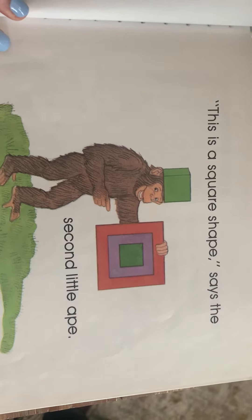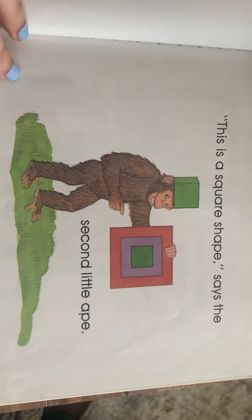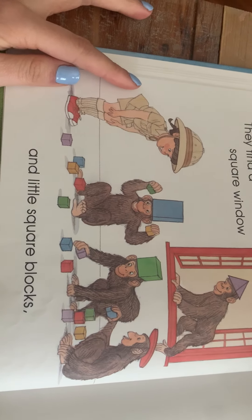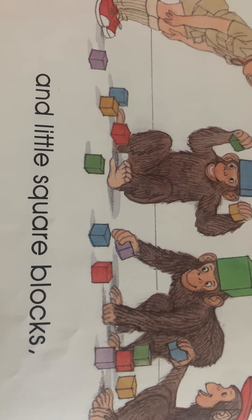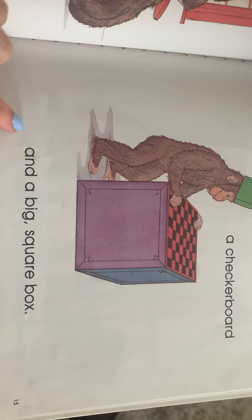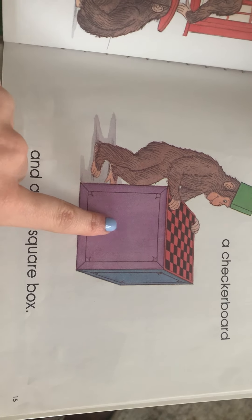'Let's eat a circle,' says the ape. 'Let's do!' Tracy eats one donut, the ape eats two. This table is a circle, the plate is a circle, the stools are a circle — oh, there's a circle too!